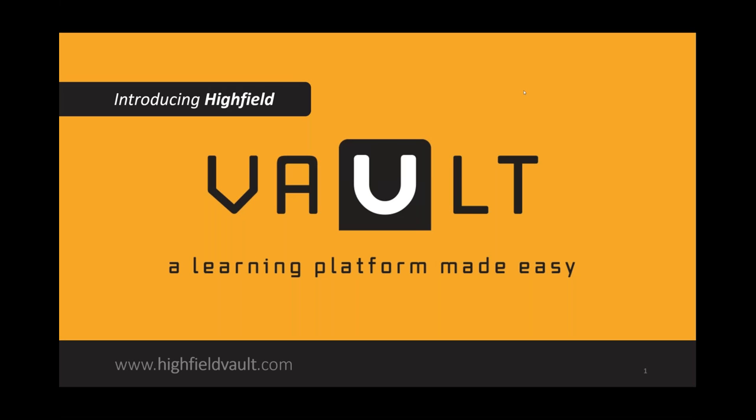Good morning everyone, thank you for joining the Highfields Vault Training Providers View webinar. It's great to have you on today. I'm Adam Glynn, Business Development Manager at Highfield. Joining me today we've got Chelsea Tyler, Vault Manager and the person that's all things Vault, who will be delivering the majority of the webinar.